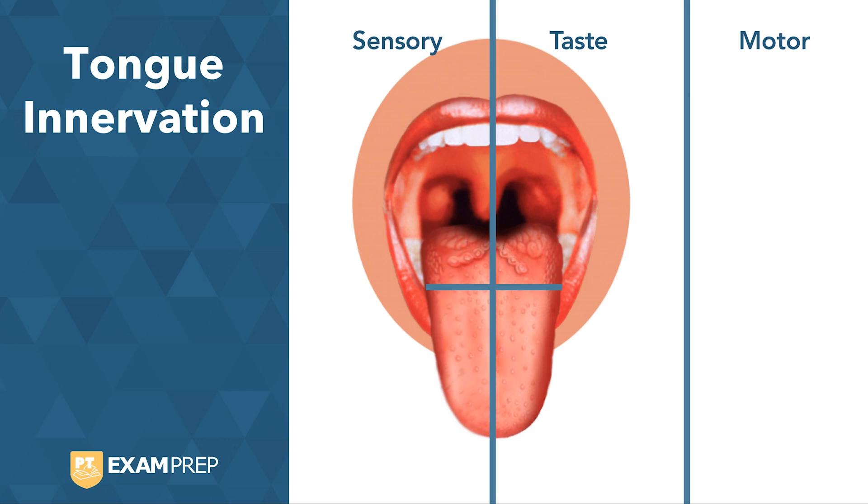When we look at the anterior two-thirds of the tongue for sensory, it is innervated by the trigeminal branch, or V3. When we look at taste, again for the anterior two-thirds, we have the facial nerve, or the chorda tympani branch.